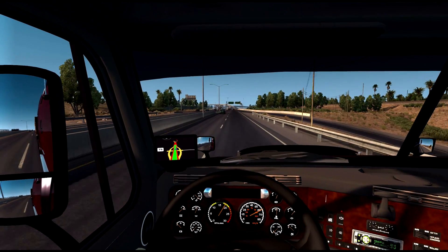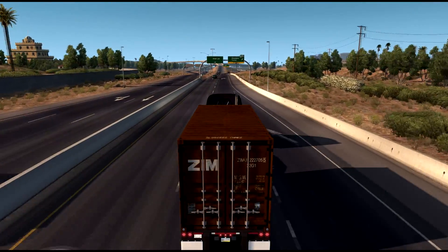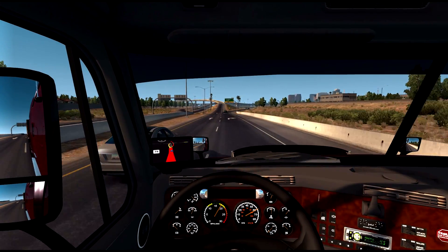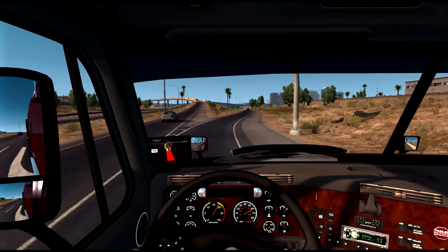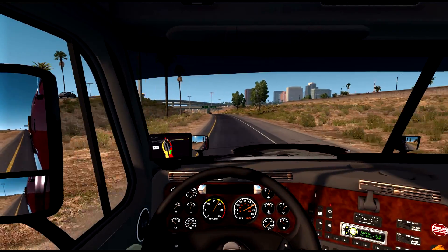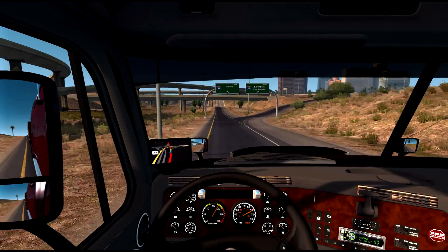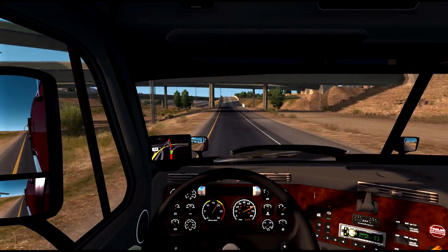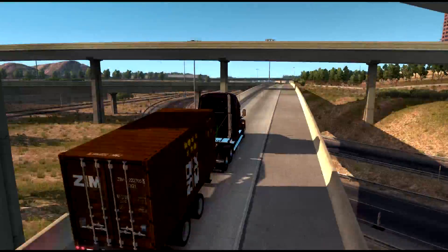If someone decided they wanted to do a fleet run, they definitely could. We're gonna make a decision here and I'm staying in this lane — up and over the bridge.